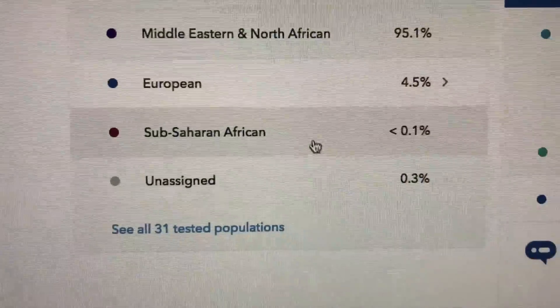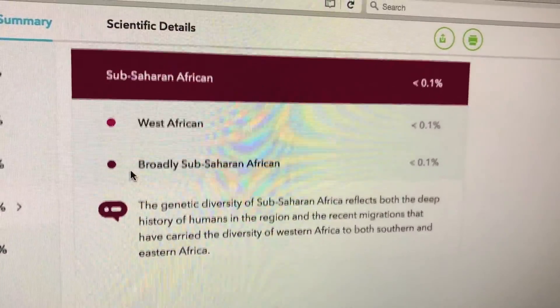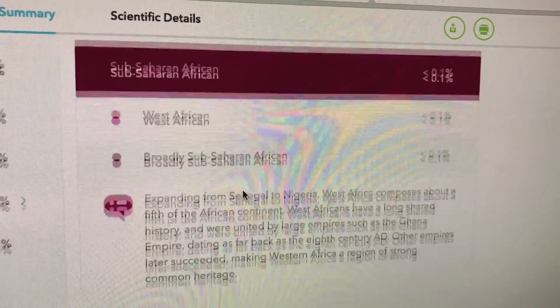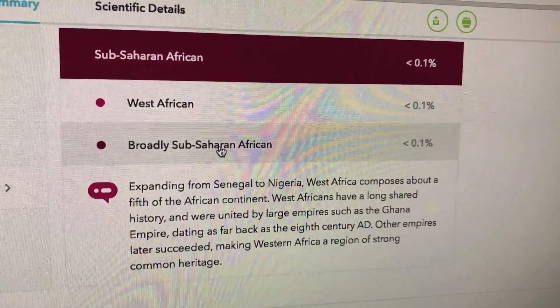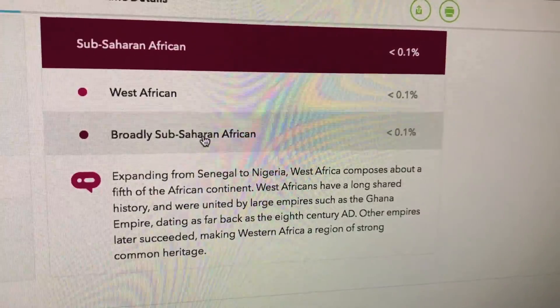The smallest amount is Sub-Saharan African — less than 0.1% West African, less than 0.1% broadly Sub-Saharan African. That's kind of cool — it kind of makes sense since all humans descended from Africa at one point in life.